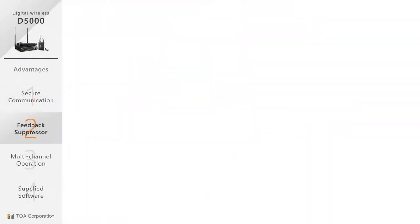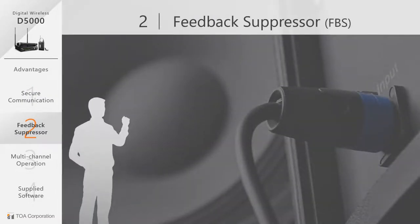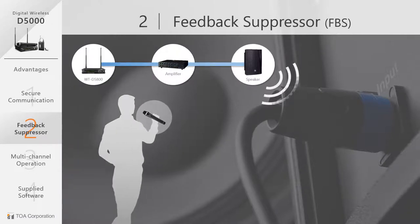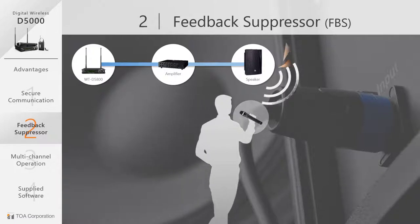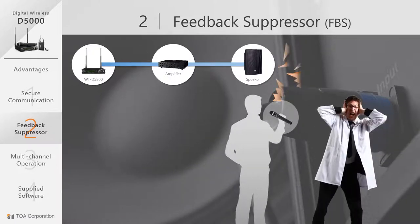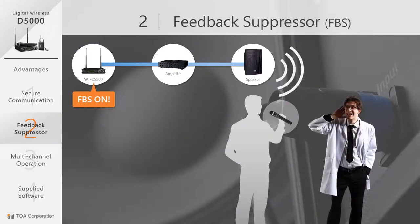Another advantage of the D5000 is a built-in feedback suppressor. Wireless users often experience acoustic feedback if the presenter is not careful and signals get crossed, which may disrupt the presentation. By activating the feedback suppression function on the transmitter and D5800 receiver, feedback is minimized and your voice will be clearer.